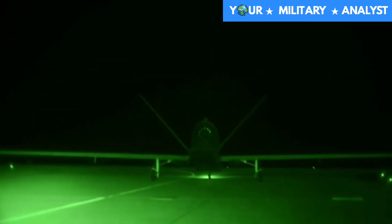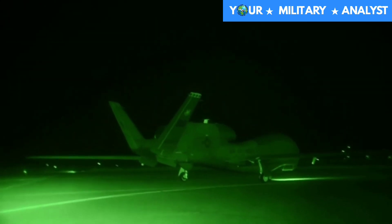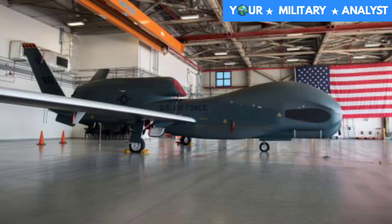Demand for the RQ-4's abilities was high in the Middle East. Thus, the prototype aircraft were actively operated by the USAF in the war in Afghanistan. In June 2011, the Global Hawk was certified by the Secretary of Defense as critical to national security.